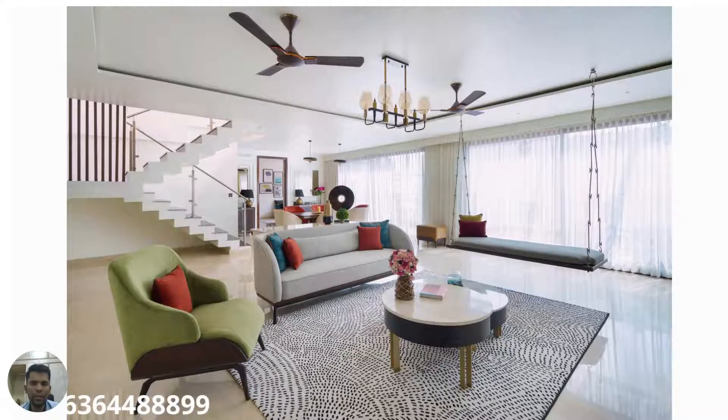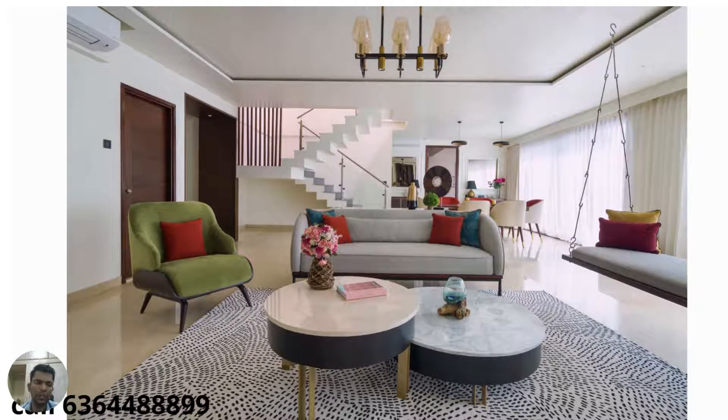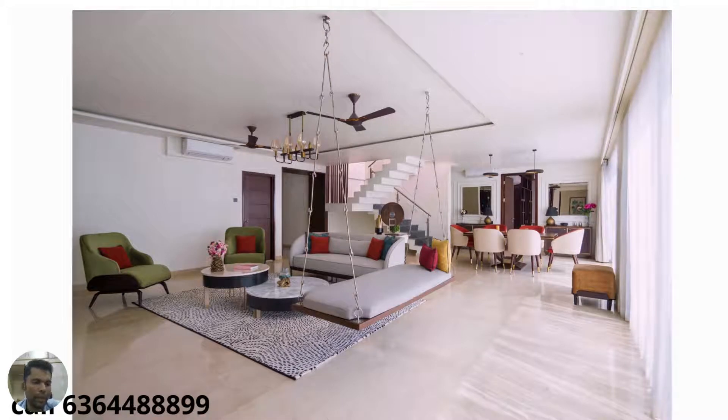Hi viewers, today we bring you a beautiful property located at Jakkur. If you're looking for something spacious — a three or four bedroom duplex or penthouse kind of option — then we have a filament option for you.